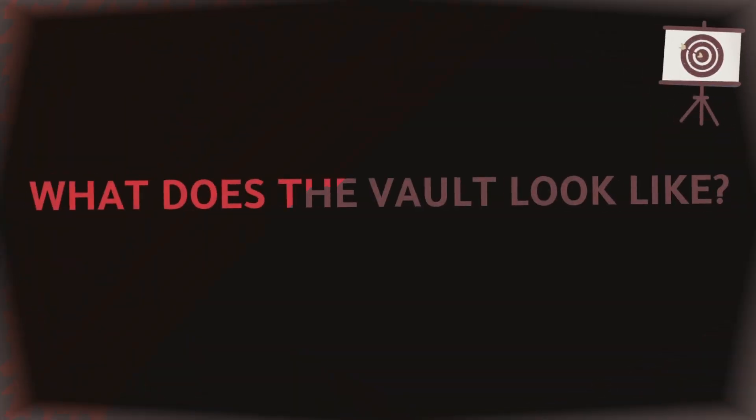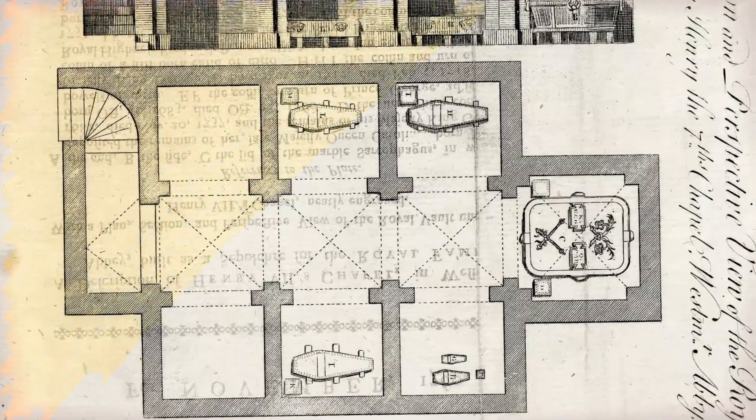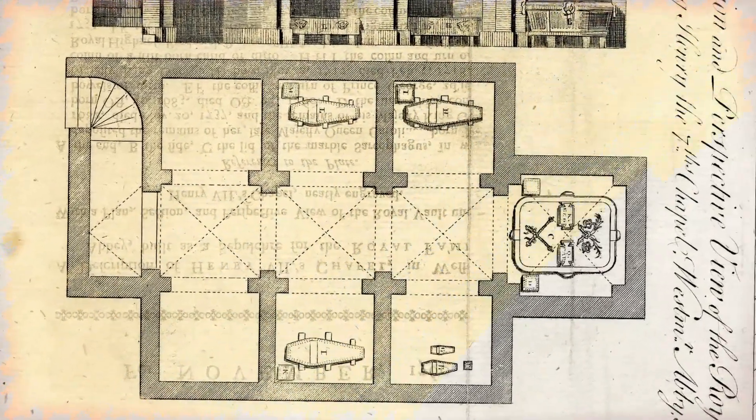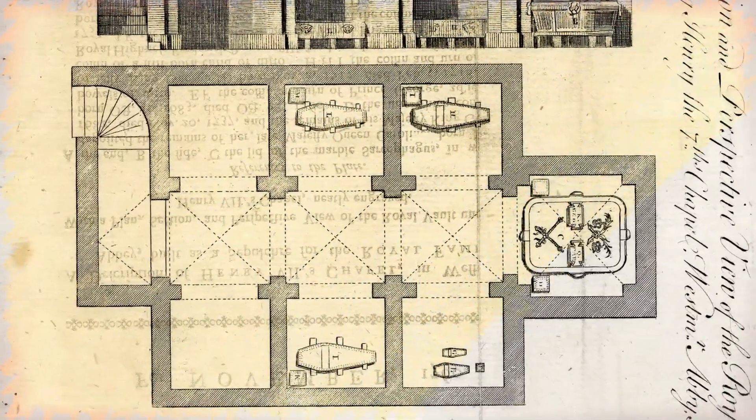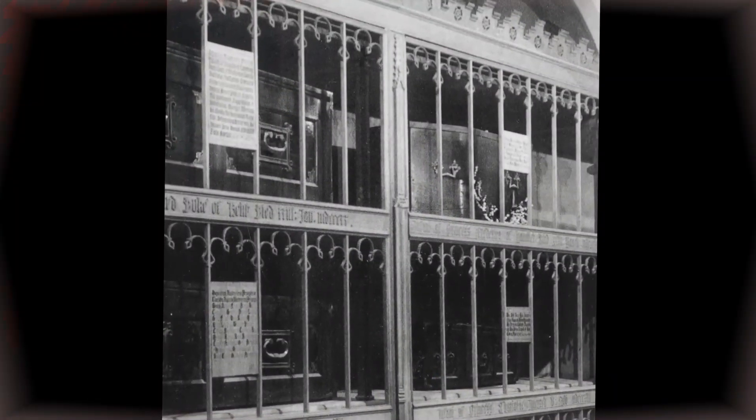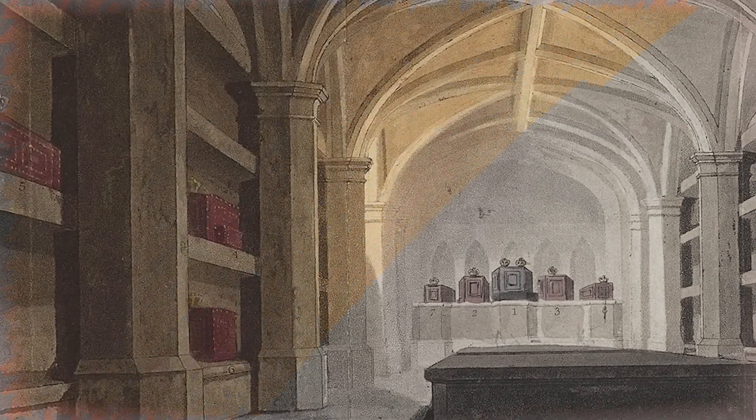What does the vault look like? It is a stone-lined chamber 70 feet long and 28 feet wide, with an iron gate at the entrance. There is enough space in the vault to hold 44 bodies. 32 coffins are arranged on shelves built into the stone walls, while the remaining 12 are in the centre of the vault.